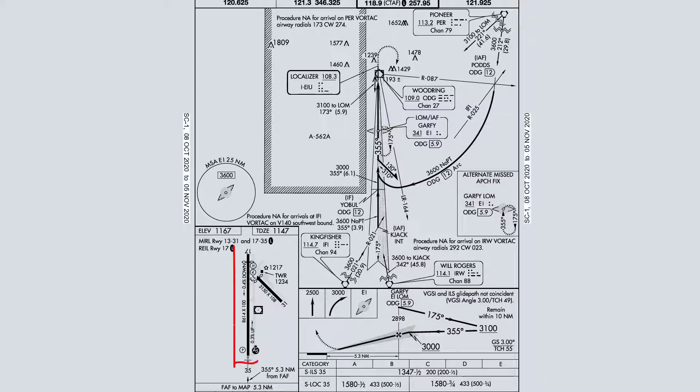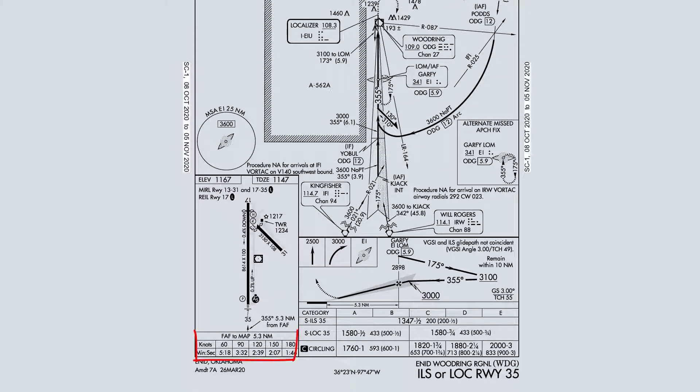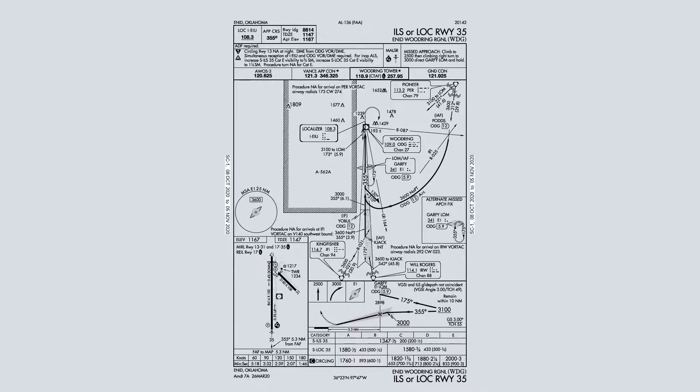We need 500 and a half to shoot this approach. Big picture for the airport environment: we're going to be spit out 433 feet above the ground. There's going to be a long runway with a long parallel taxiway, so if we're unsure about which strip of pavement to land on, we're going to shoot for the piece of pavement to the left. There's PAPI lighting off to the left. From final approach fix to missed approach point, it's 5.3 nautical miles — about 2 minutes and 39 seconds to time for missed approach execution. This was the Localizer to Runway 35 at Woodring, WDG. Any questions?